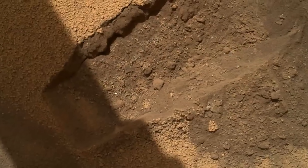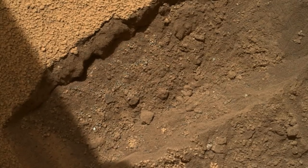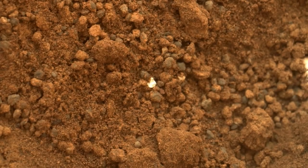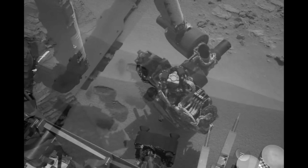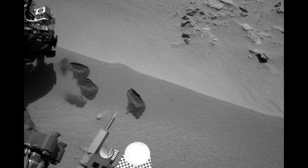Upon further inspection and analysis, more bright particles are spotted on the ground, and the team now believes these are native to the Martian soil — likely made up of silica or some other naturally occurring mineral. With this knowledge, the rover goes ahead and takes its third scoop, which is fully processed. The result shows that about 2% of the material collected is made up of water. The rover exposes the sample to heat, releasing carbon dioxide, oxygen, and sulfur compounds.